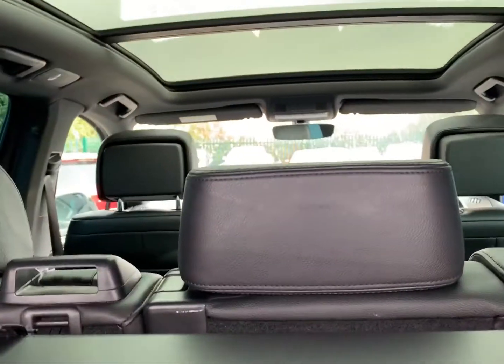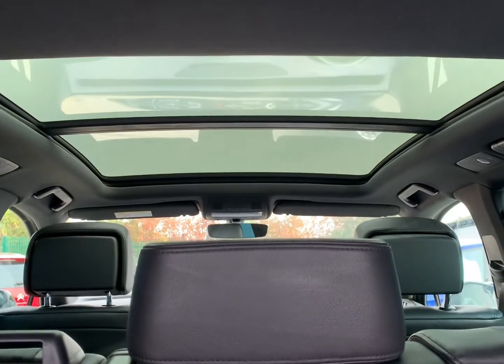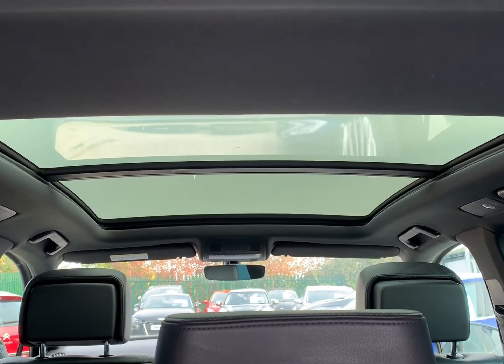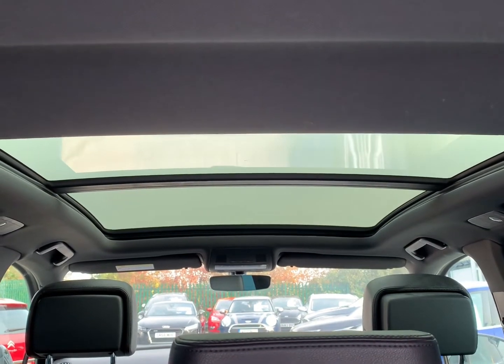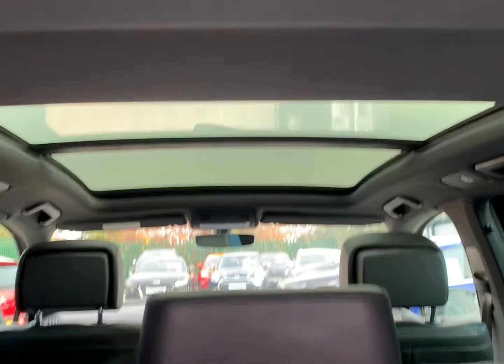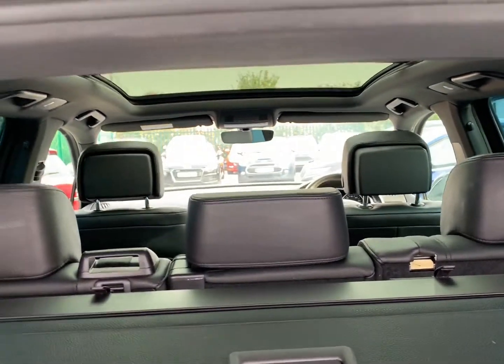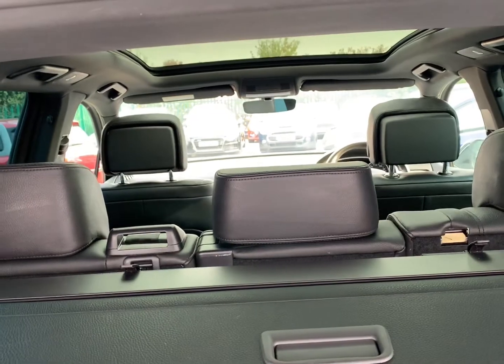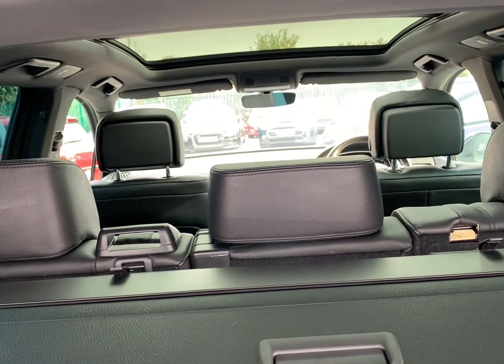This R-Line Plus model also features the large panoramic roof, which is electric tilt and slide with an electric shutter blind. The full book pack is present, tonneau covering the boot is present, as are a full set of tailored carpet mats, spare wheel along with all tools, and one remote control key.